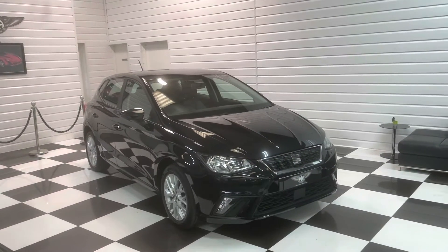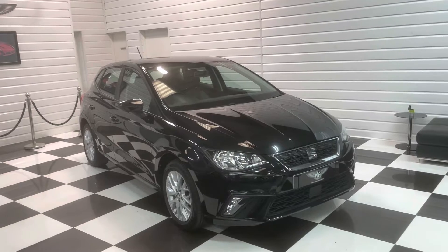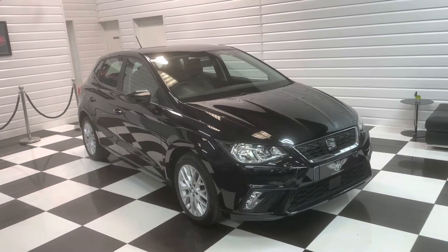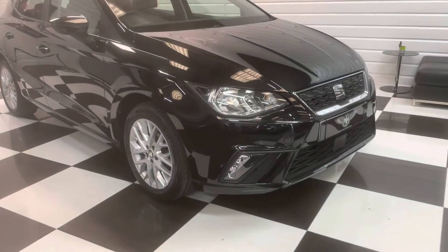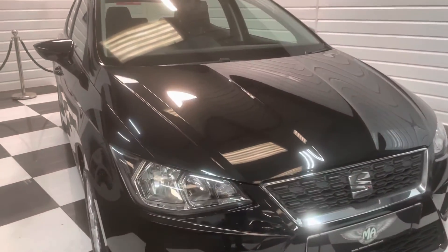Hi, it's Andy at Martin Atkinson Specialist Cars. Today we have a lovely one-lady-owner-from-new, low mileage 2017 67-plate Seat Ibiza. It's the one-litre SE model, five door, in a lovely pleasant black. Super conditioned throughout.